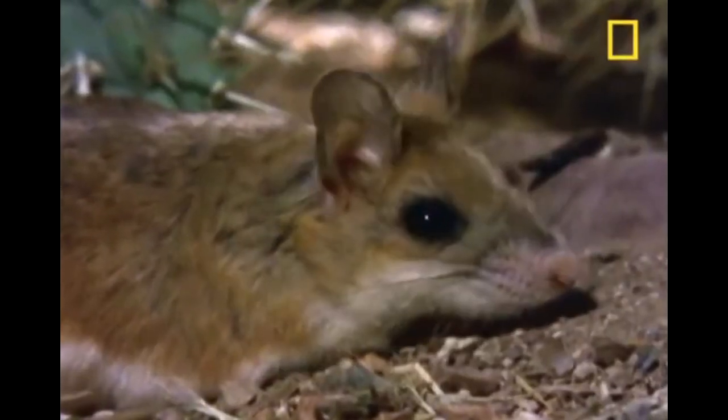That cocktail of stuff is pretty nasty. It's going to be fatal to pretty much any of the small critters that it chows down on and injects its venom into. It is toxic to humans, though it's not known to be fatal.